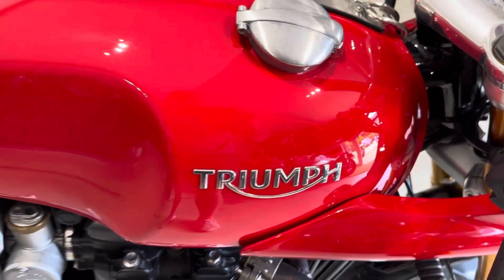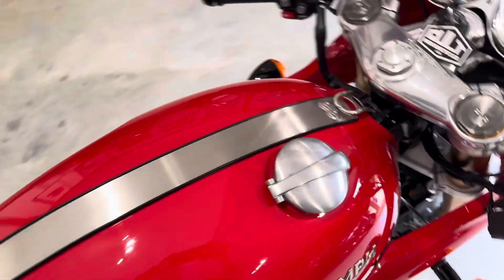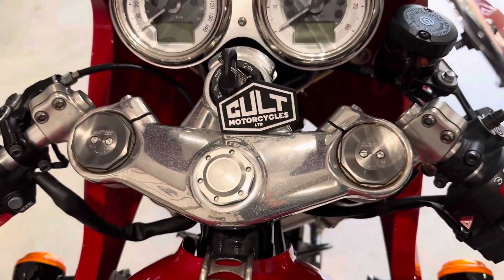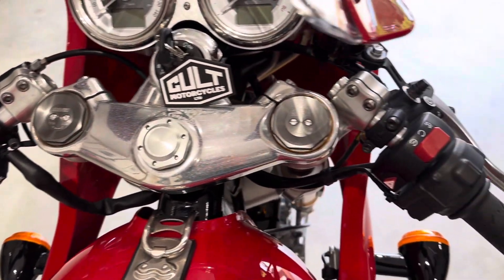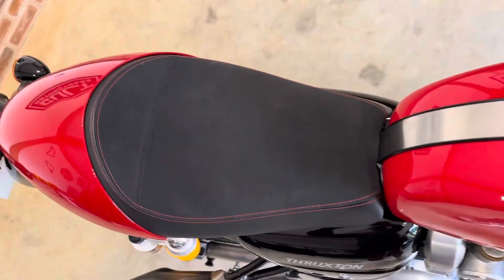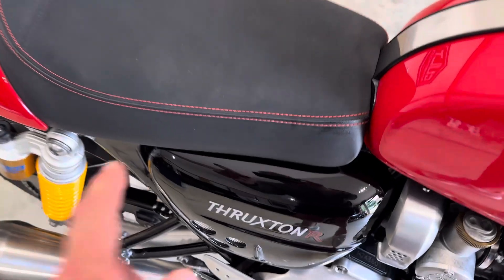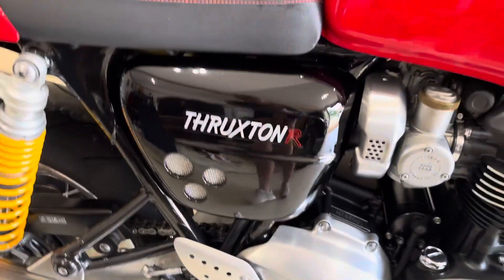The tank is absolutely perfect. The seat is also absolutely perfect — sometimes the stitching starts to go where your legs sit, but on this there's none of that whatsoever.